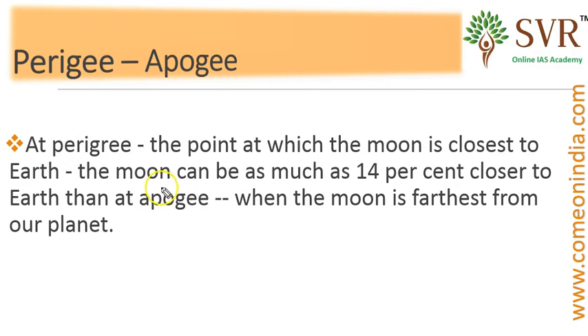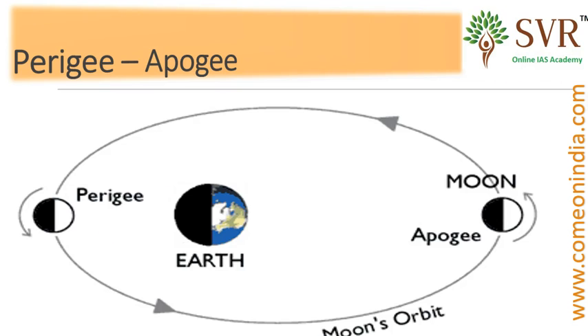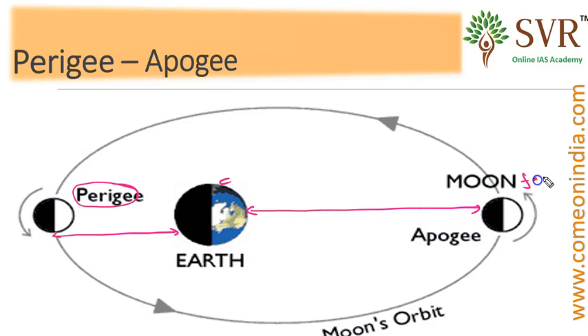Apogee is the point at which the moon is furthest from the earth. In this image you can understand much better about apogee and perigee. Here the earth is located, perigee is the point closest to the earth, and apogee is the point furthest from the earth.